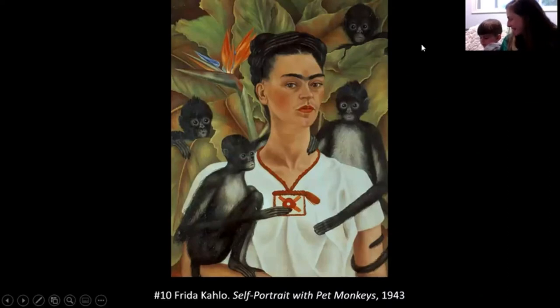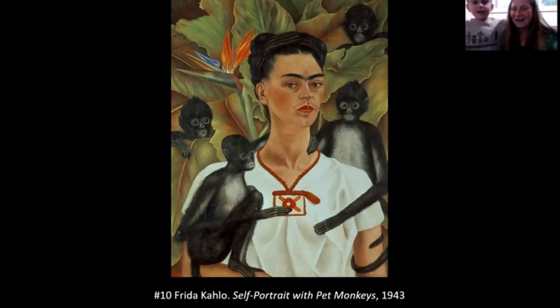Number ten features monkeys. This is one of Jane's favorite artists — Frida Kahlo — who lived in Mexico and actually had pet monkeys and pet birds. There are four monkeys in the painting and they're all hugging her. She always wanted to have her own children and never got the chance, so she took care of these monkeys like they were her own. For a lot of people, pets are like part of the family.